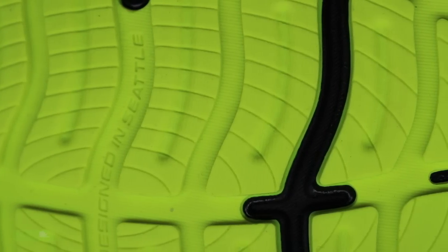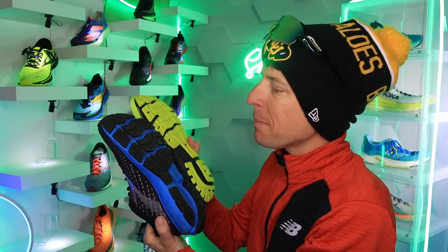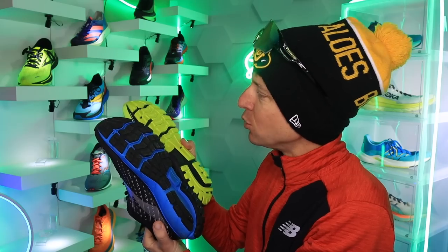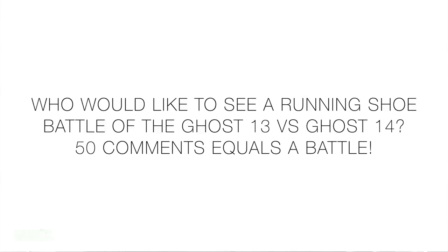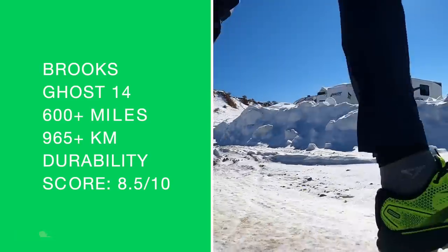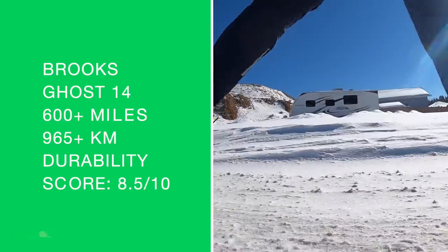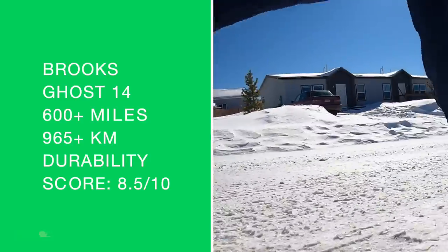The positive is that outsole — I just love it. That blown rubber is unbelievable; it's gonna increase the durability and it's not too firm. Let me grab the Ghost 13 real quick for comparison. This is the Ghost 13 from early 2021 — I took this shoe up Mount Evans and did about 20 to 25 miles on a paved road up a huge mountain. I really enjoyed it.